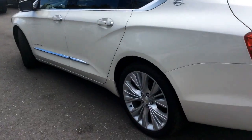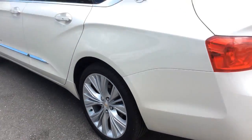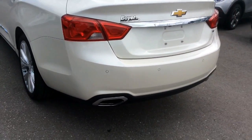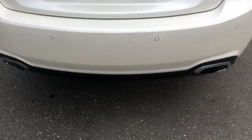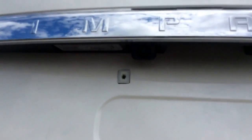This Impala comes with 20-inch aluminum wheels. On the rear bumper you can see the sensors for the rear park assist. There's dual exhaust and you have the rear vision camera.